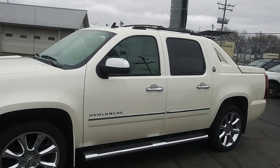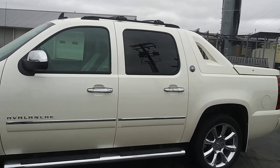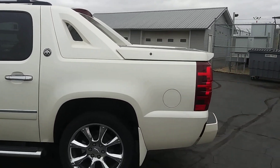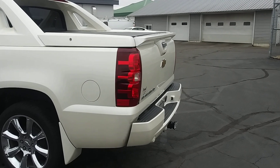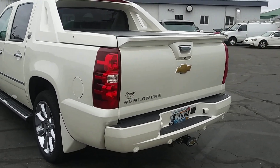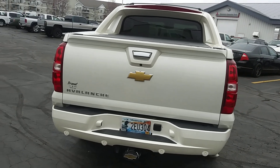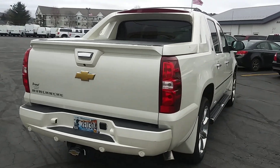Here's a short video of that Avalanche. I know you wanted pictures, but I'm just going to give you a short video because this thing is still in the wrapper. There is not one flaw in this vehicle whatsoever. That's why there are no pictures — because there are no flaws.